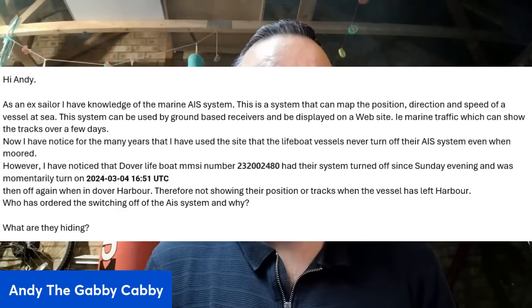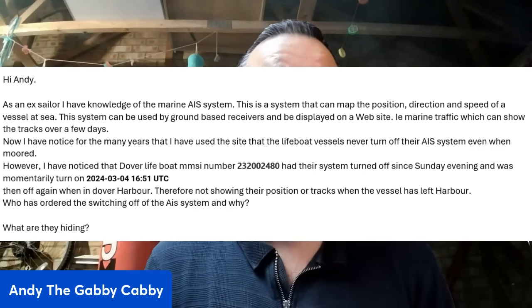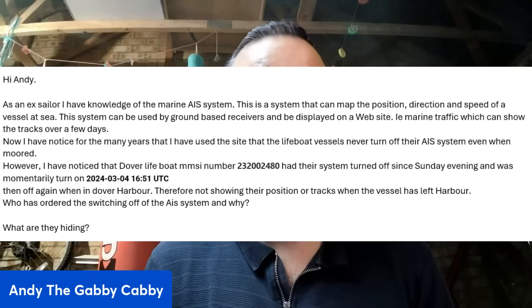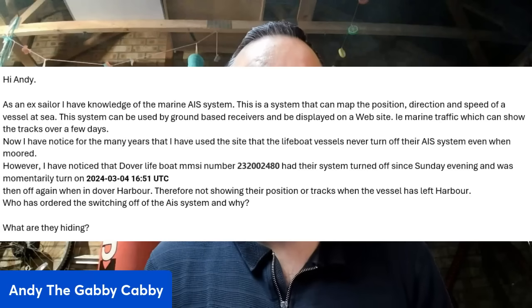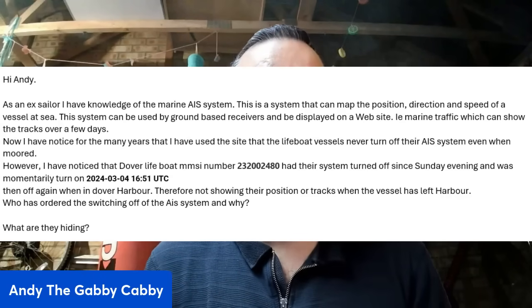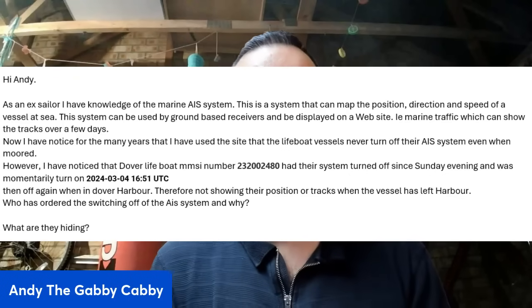However, I've noticed that Dover lifeboat MNSI number 232002480 had their system turned off since Sunday evening. It was momentarily turned on on the 4th of March at 1651, then off again when in Dover Harbour, therefore not showing their position or track when the vessel has left the harbour. Who's ordered the switching off the AIS system, and why? What are they hiding?